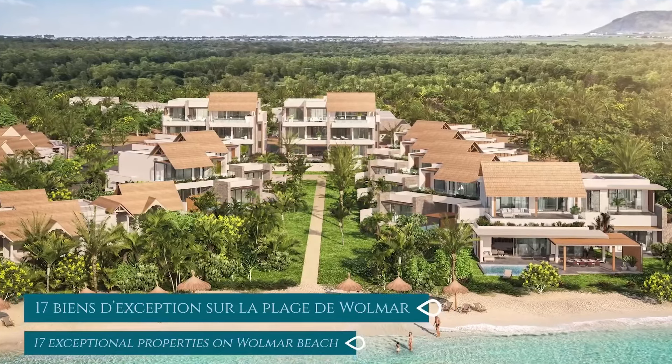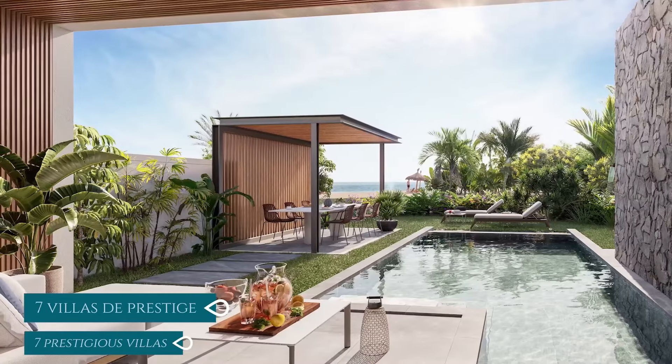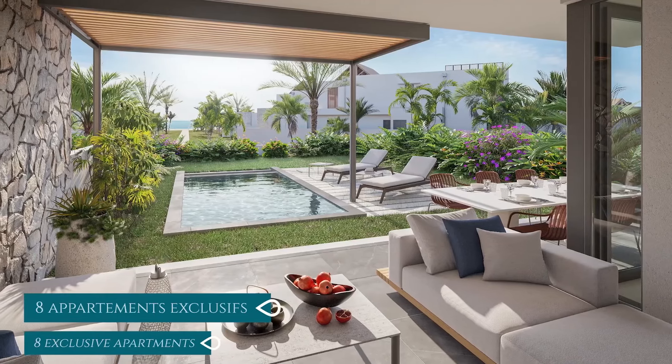Shoba is a rare waterfront opportunity in Mauritius. The project is subtly set in the heart of the five-star luxury Maradiva Villas Resort and Spa, a historic figure in the luxury hotel industry in Mauritius.